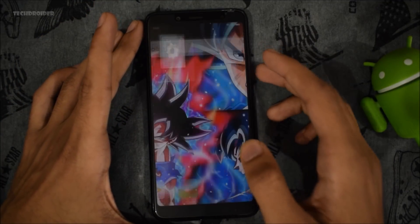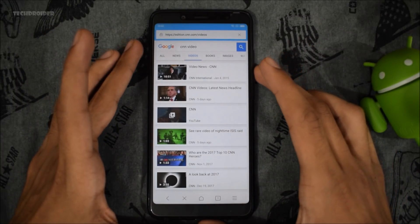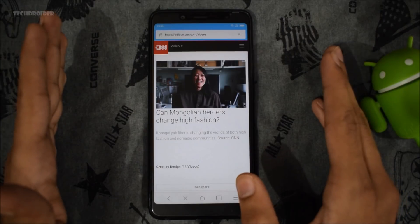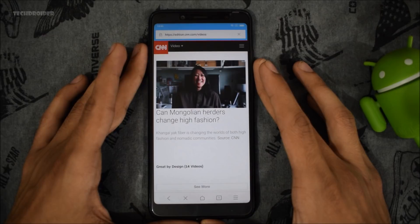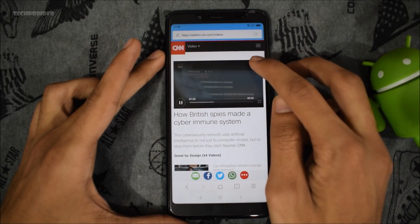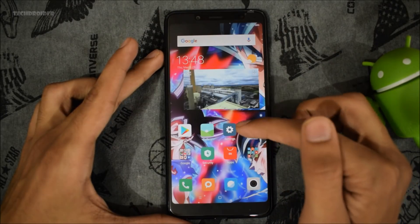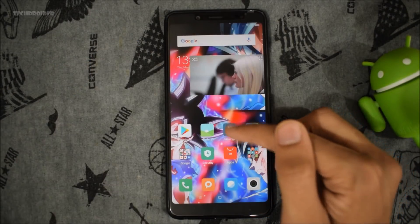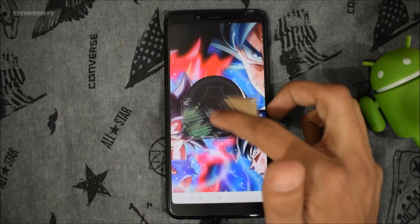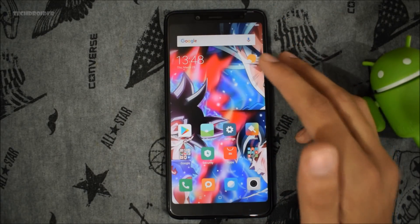Now let's try picture-in-picture mode, which is new in this global beta firmware. Let's open a CNN video. To use picture-in-picture mode, just tap that computer-like icon and the video appears in a small window. You can use anything else on the phone while watching that video — for example, going to Settings to confirm it is running official Android 8.1, and the video continues playing in the background. That's the picture-in-picture mode and it's working great. You can close it from here or double tap it to go back to full screen.